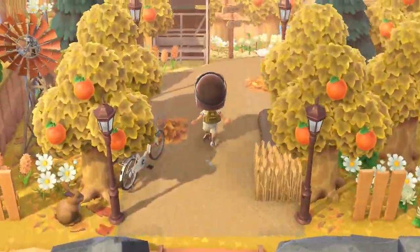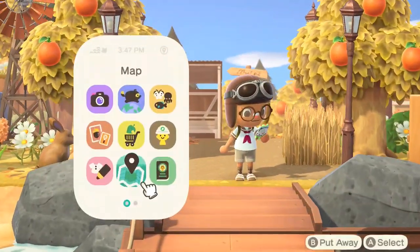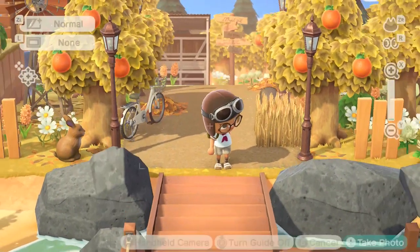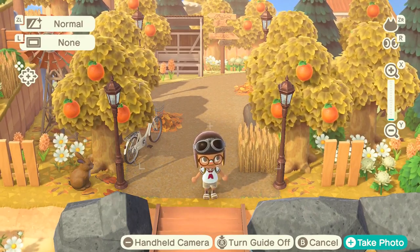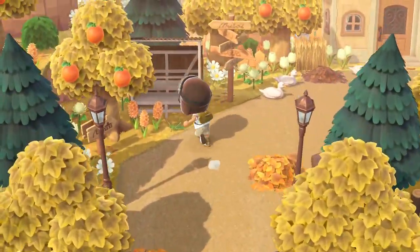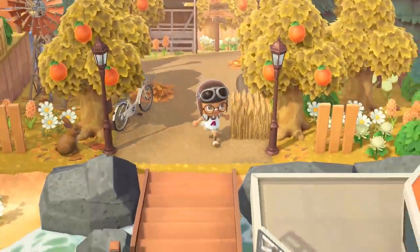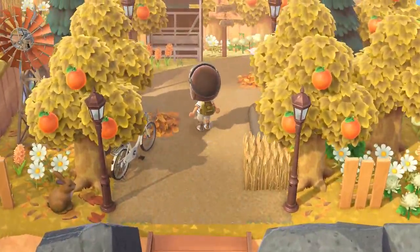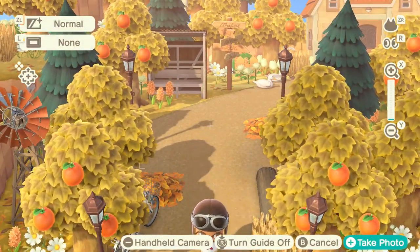Oh my goodness, this is beautiful. I love this entrance so much — it's like a pathway and then you have a bunch of trees enclosing the area. This is really nice, I really like that dirt path that they used. That's an amazing entrance.